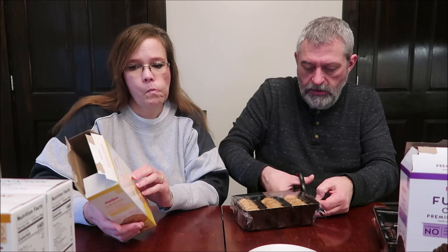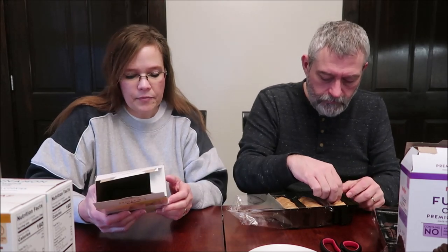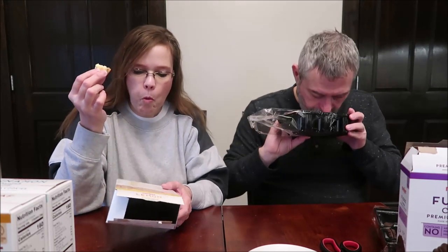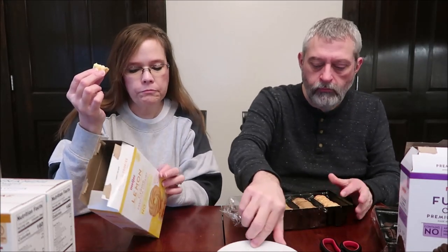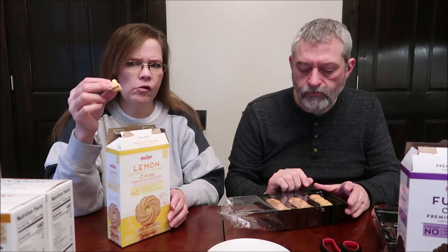It's too dark for me. This is the lemon cream — same thing, no artificial flavors or preservatives. Also 190 calories for two cookies. It's a product of Canada. I'm going to try a little one.